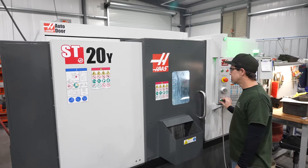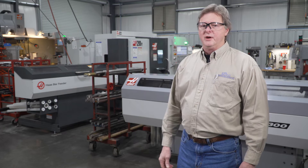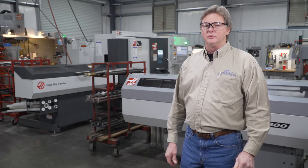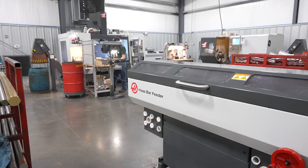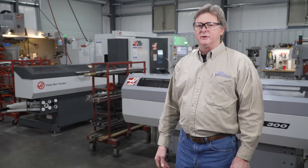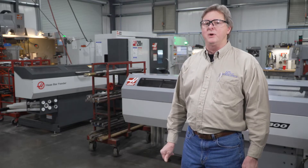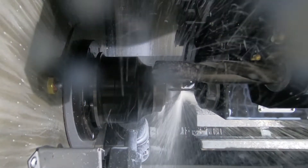We recently purchased the ST-20Y with the bar feeder specifically to resolve some of the problems of moving parts from the lathes to the mill. We were able to complete a part in our ST-20 that would normally have to go to a mill. This saved us a lot of handling and time, and ultimately reduces our cost and increases our profits.